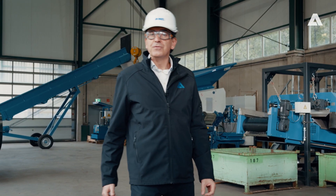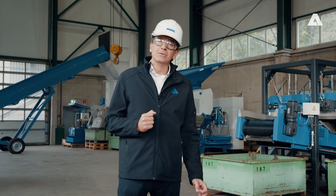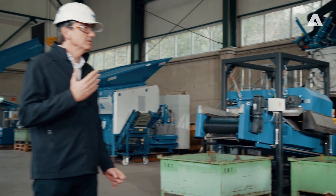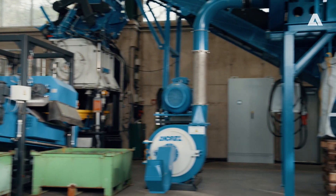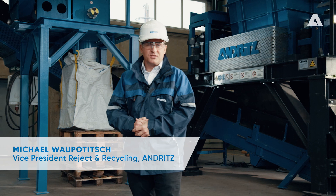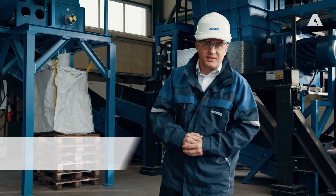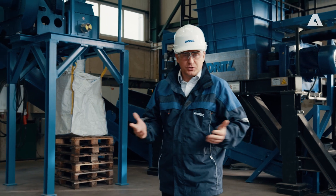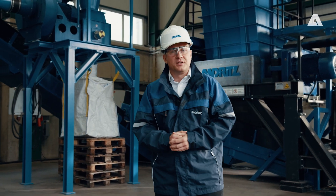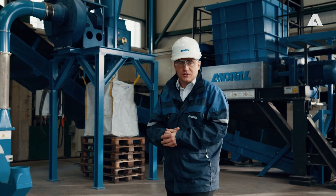Here in the machine hall we carry out trials and tests for our customers. Mr. Vopotic, head of our recycling department, please tell us more about the machines here in this hall. In the background we can see Andritz shredders from the Aduro product line. These play a crucial role in every recycling process. The Aduro shredders are ideal for shredding a wide variety of raw materials, be it from industrial or municipal waste.